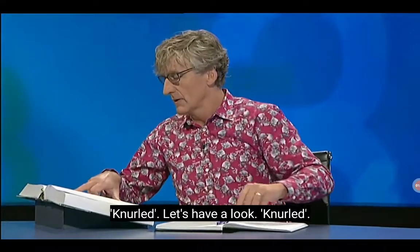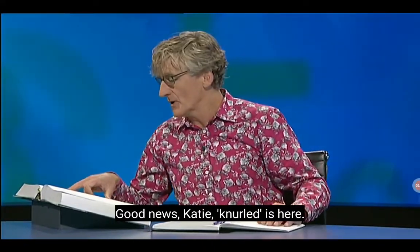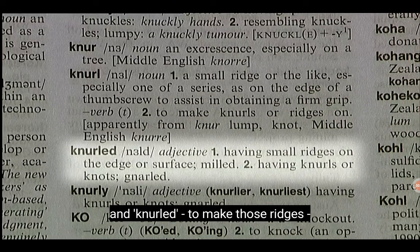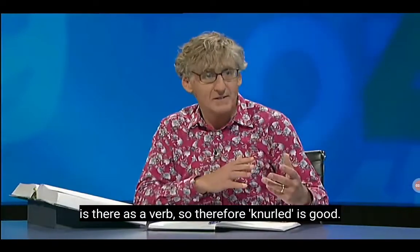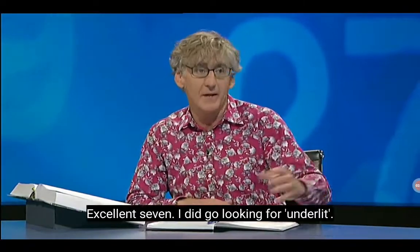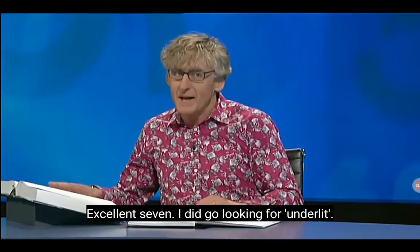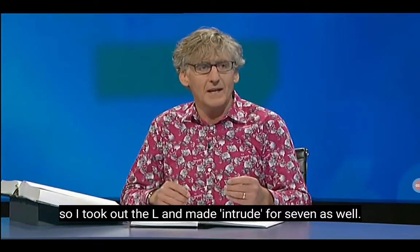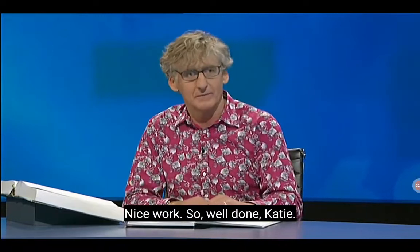Let's have a look. Knurled — good news, Katie. Knurled is here. It's a ridge on a screw or a thumbscrew, and 'knurled' — to make those ridges — is there as a verb, so knurled is good. Excellent, seven. I did go looking for 'underlit' — thought that may have been an eight, but couldn't find it, so I took out the L and made 'intrude' the seven as well. Nice work.